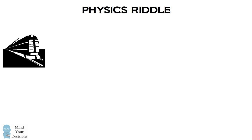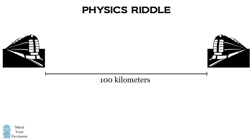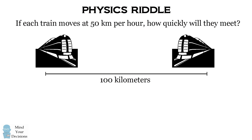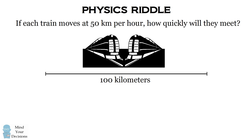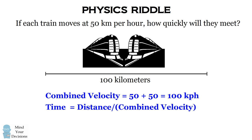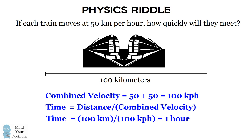Hi, this is Presh Talwalkar. Consider two trains that are 100 kilometers apart. If each train moves at 50 kilometers per hour, how quickly will the two trains meet? One way to solve this problem is by considering the combined velocities of the two trains. We can add up 50 plus 50 to get 100 kilometers per hour, then calculate the time by dividing the total distance by their combined velocity. This gives us a result of one hour.